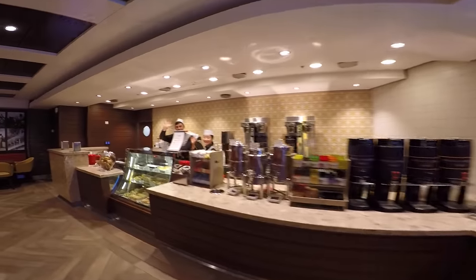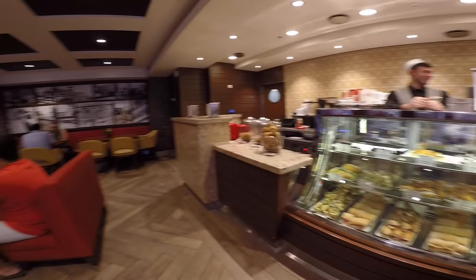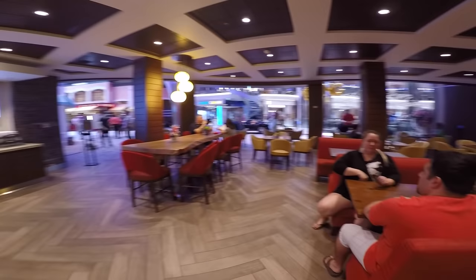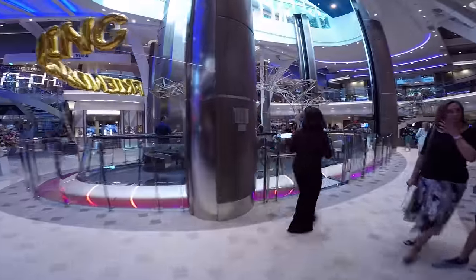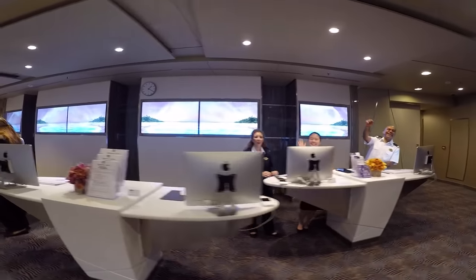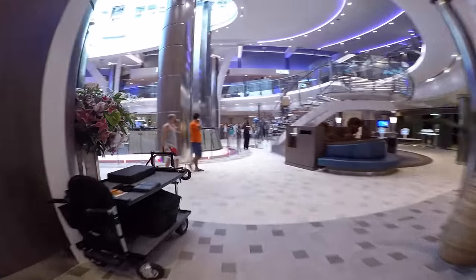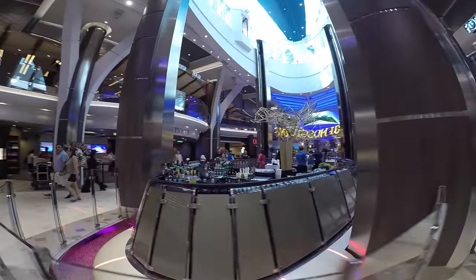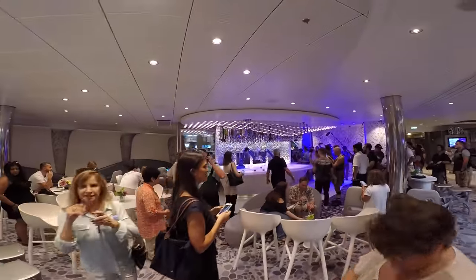This is Cafe Promenade — one of my favorite places because they always have sandwiches ready to go and coffee. You can also grab desserts like cookies and brownies. I always like to drop in and grab myself a sandwich on my way to port. Over here is Rising Tide Bar, and across the way is guest services — if you have any questions about anything, this is where you go. Rising Tide Bar actually goes up to Central Park, so we're going to ride it up and then take a tour of Central Park.